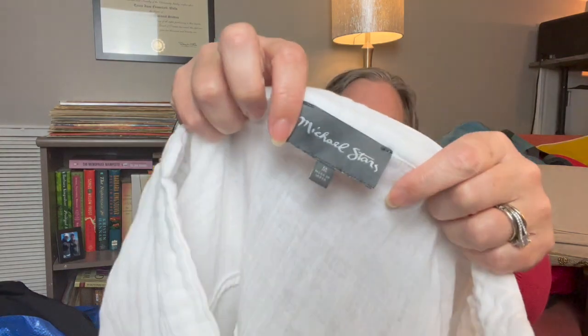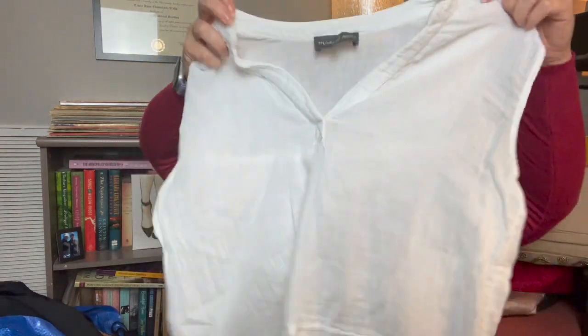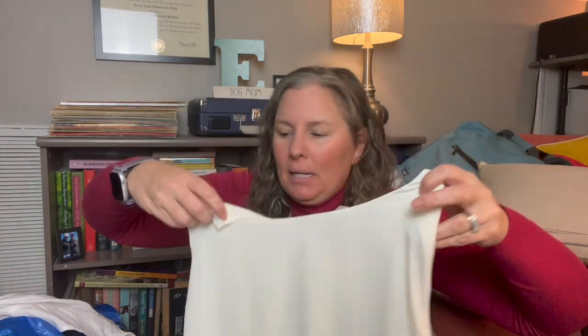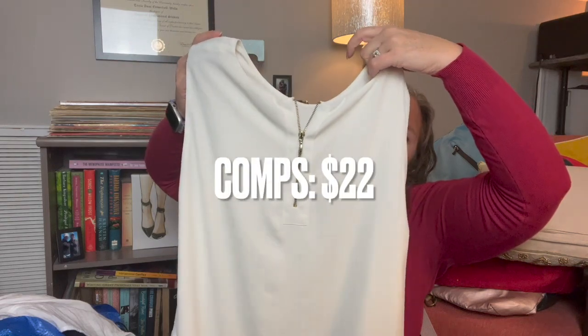That swim dress looks unworn. This is Michael Stars, size medium — a gauzy sleeveless popover top in 100% cotton, made in India. I keep picking it up even though I've never sold it. There are a couple more white items I soaked overnight to get marks out. This is another Chico's piece — I picked up quite a few Chico's pieces this haul. It's an extra large in a fun ivory cream layered look with a bow zipper in the back — I think that'll do well.